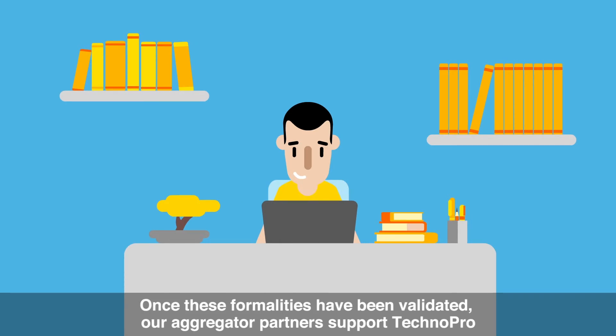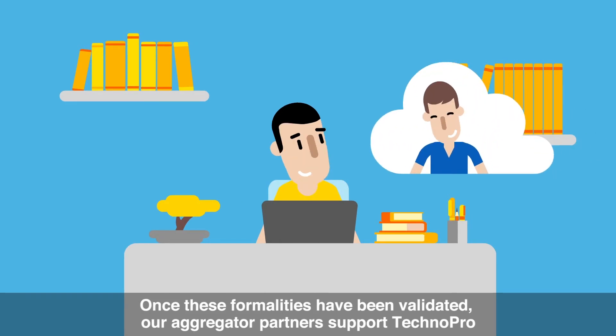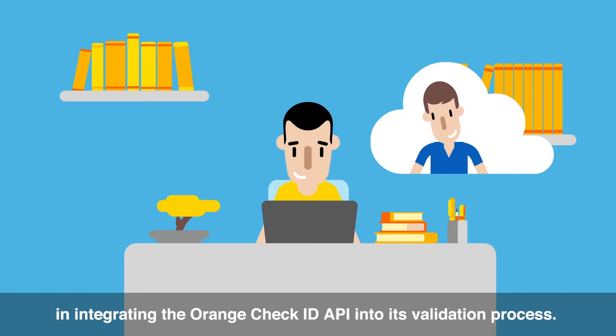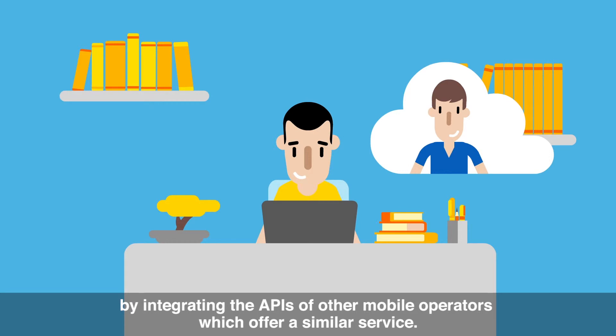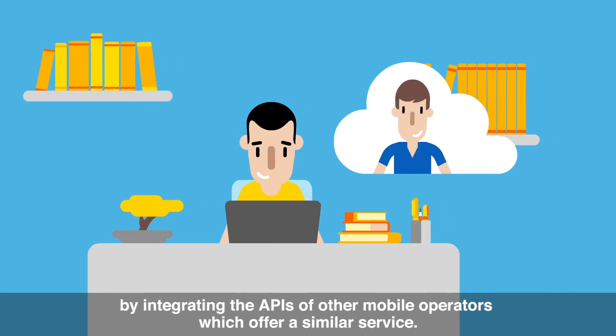Once these formalities have been validated, our aggregator partners support TechnoPro in integrating the Orange Check ID API into its validation process. The developer can also decide to open up this service to non-Orange customers by integrating the APIs of other mobile operators which offer a similar service.